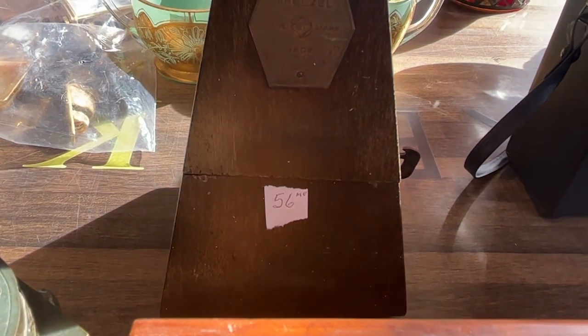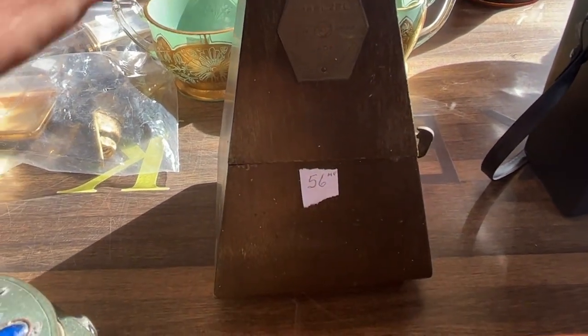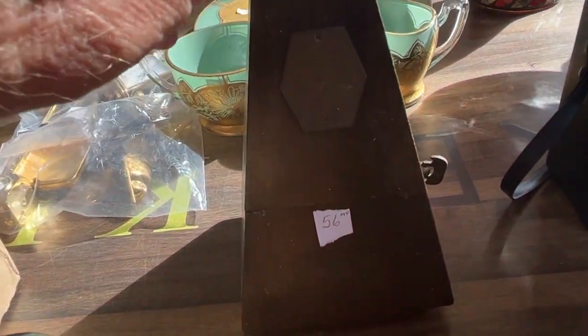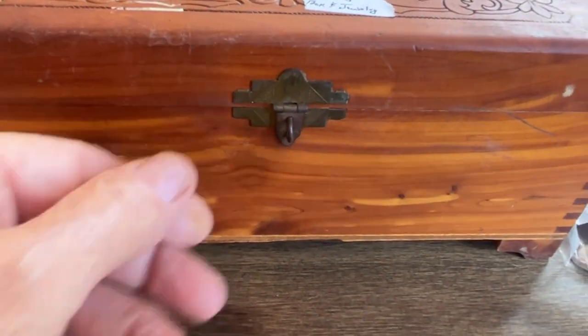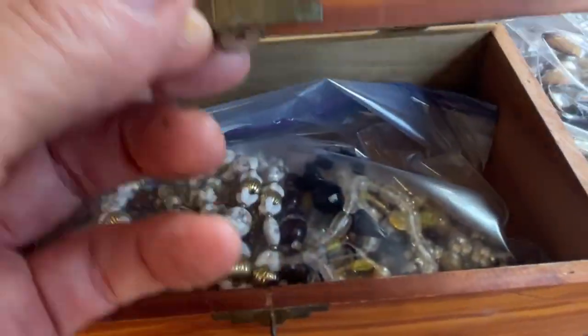This really works right here — metronome. It works. And here's another vintage box — it's got jewelry in it. Like I said, we took pictures. Binoculars we got there.